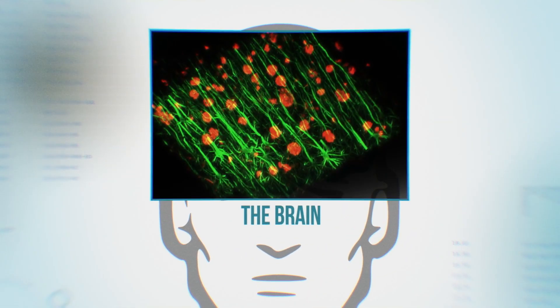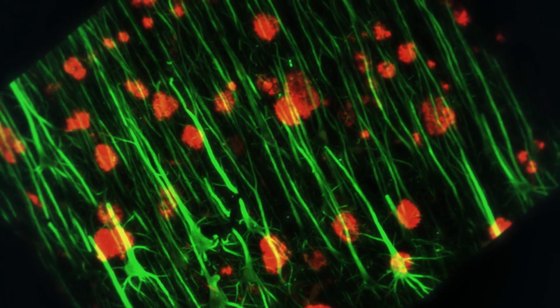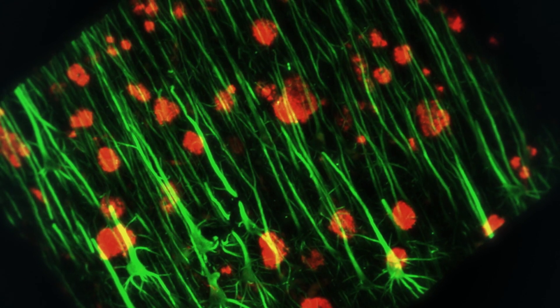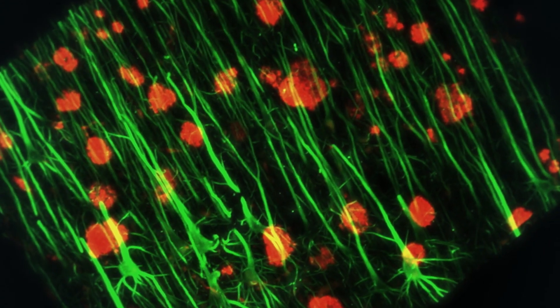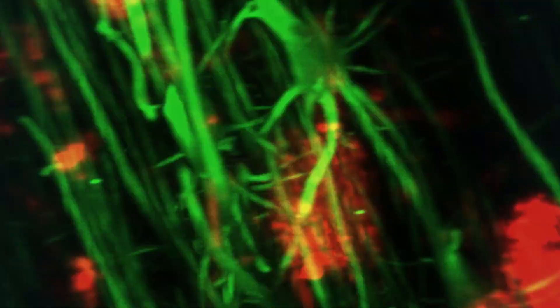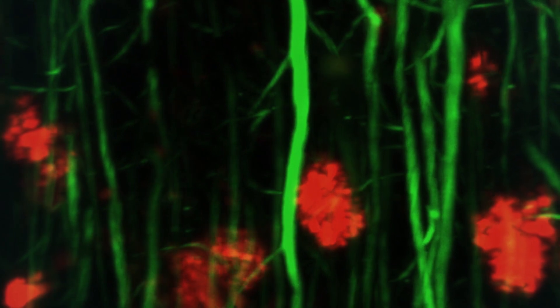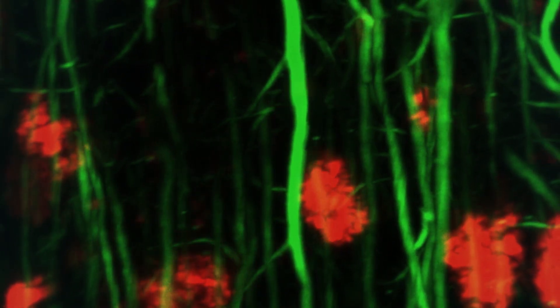Here we are inside the brain. What look like long green threads are the neurons, which the brain needs to communicate, to think, and to store memories. But this is not a healthy brain. The red blobs are amyloid plaques, a protein that has run amok, slowly killing the neurons. This is Alzheimer's disease.